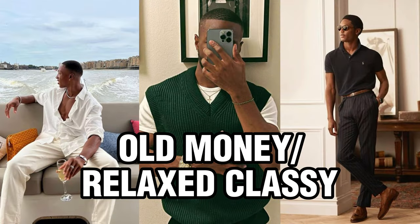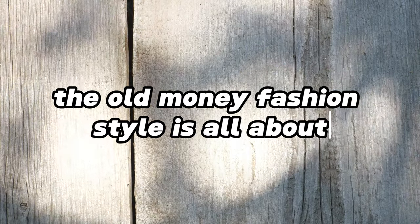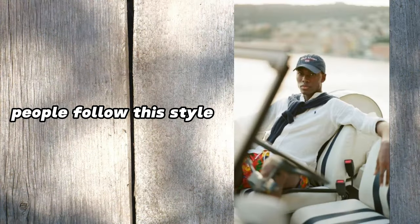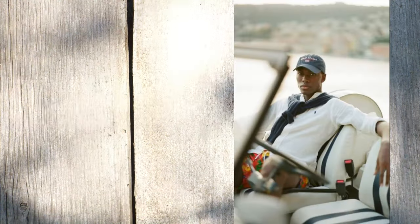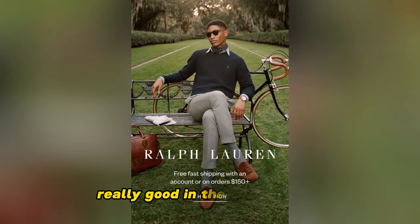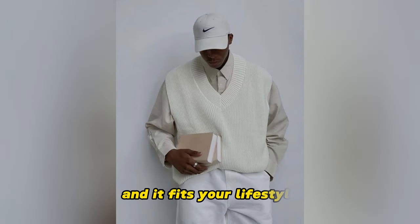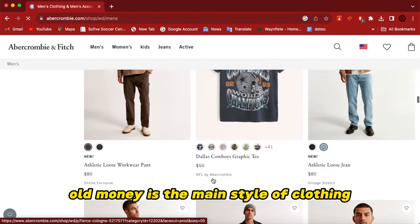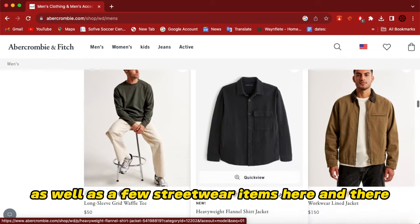The fourth style is the old money slash relaxed classy look. The old money fashion style is all about timeless elegance and tradition — wearing classic high-quality clothes in calm colors. People who follow this style look confident and don't care too much about fashion trends; they prefer classic and luxurious pieces. I usually see white people in the old money style, but I think black people actually look really good in this style as well. Just like the classy aesthetic, you should have a very clean cut and well-groomed look. The best website for this style is Amber Combi, and you may also find some outfits on ASOS and SHEIN.